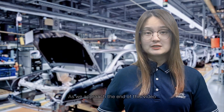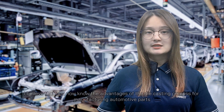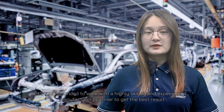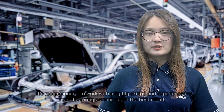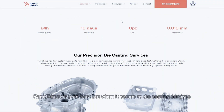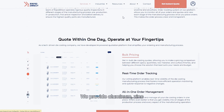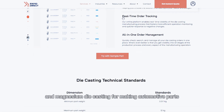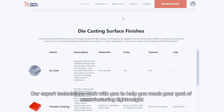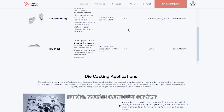As we approach the end of this video, I believe that you now know the advantages of the die casting process for manufacturing automotive parts. It's recommended to work with a highly skilled and experienced manufacturing partner to get the best results. Rapid Direct is your best bet when it comes to die casting services. We provide aluminum, zinc, and magnesium die casting for making automotive parts. Our expert technicians work with you to help you reach your goal of manufacturing lightweight, precise, complex automotive castings.